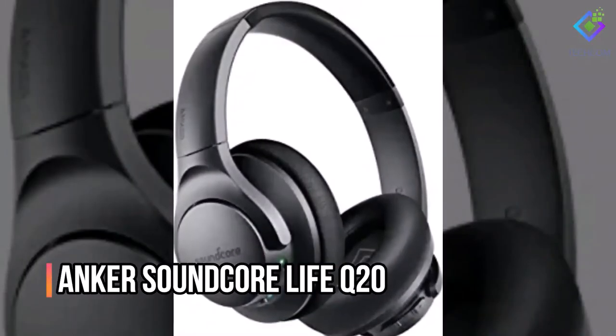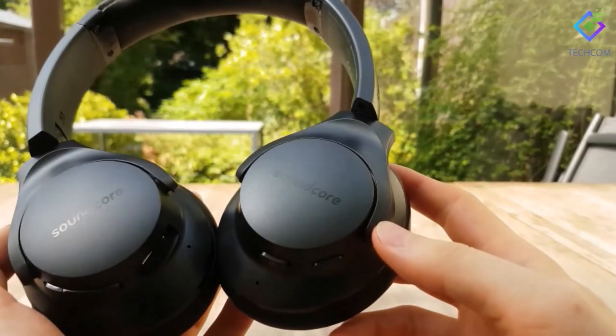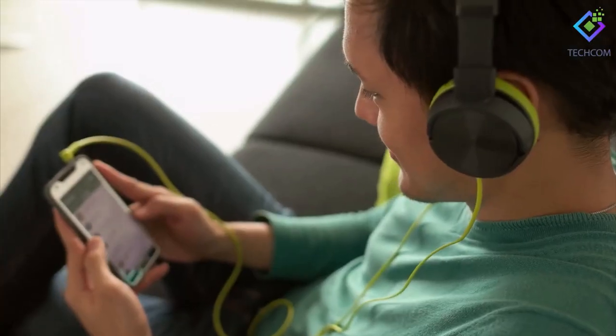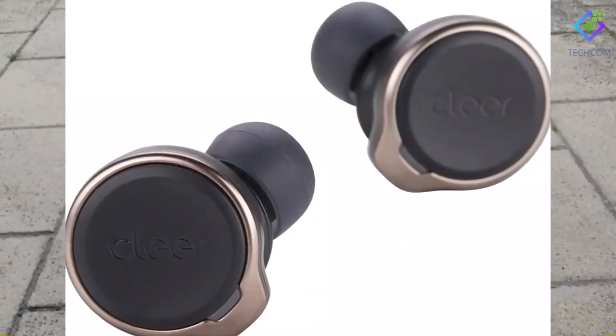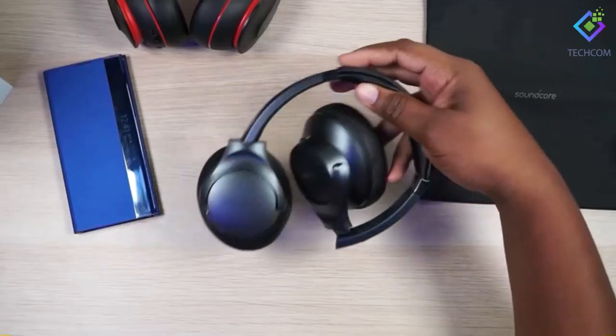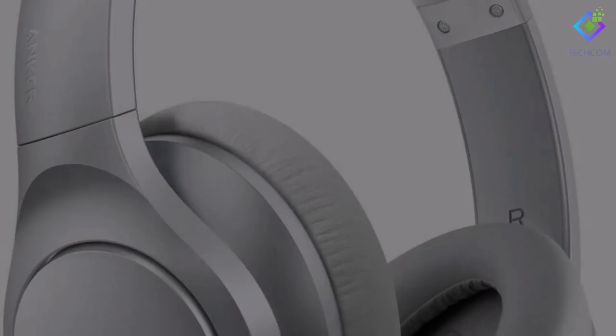Number 8: Anker SoundCore Life Q20. These Anker SoundCore Life Q20 Hybrid Active Noise Cancelling Headphones are ideal for frequent flyers, subway riders, and music enthusiasts. If you want noise-cancelling headphones for music or podcasts, this is a solid option that won't break the bank at $54. The Q20 headphones come in three distinct colors: black, blue, and silver. Furthermore, the 40-hour battery can last the trip to work and back home.